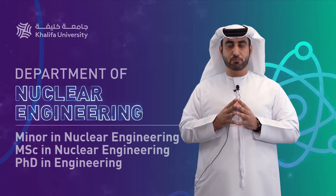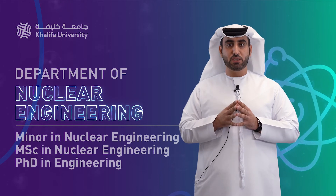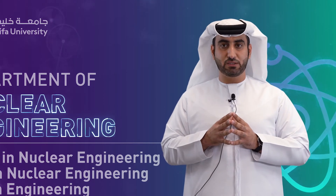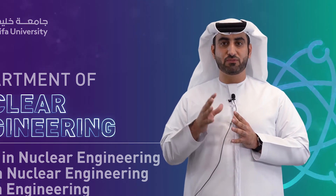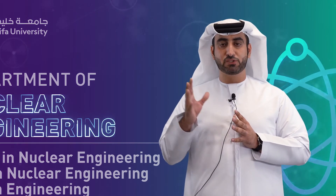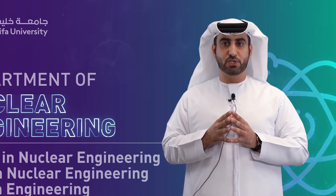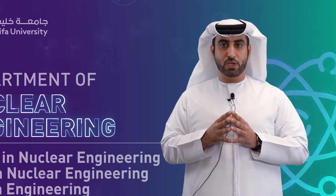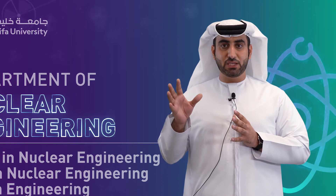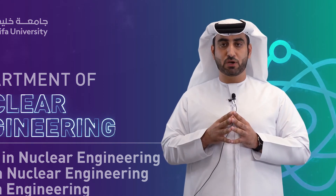The third program offered by the nuclear engineering department is the PhD in engineering with nuclear concentration. The PhD in engineering is designed to provide students with advanced research-level capability and interdisciplinary skills. It has a common format across the main engineering specializations within the university while allowing the student to focus on their chosen concentration. Areas of nuclear specialization are as stated for the master of science program.